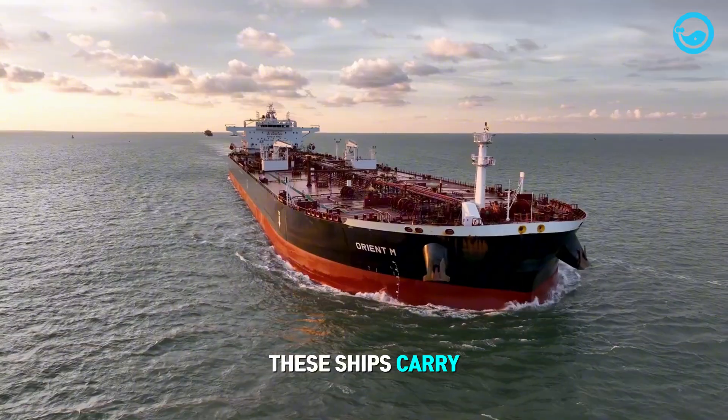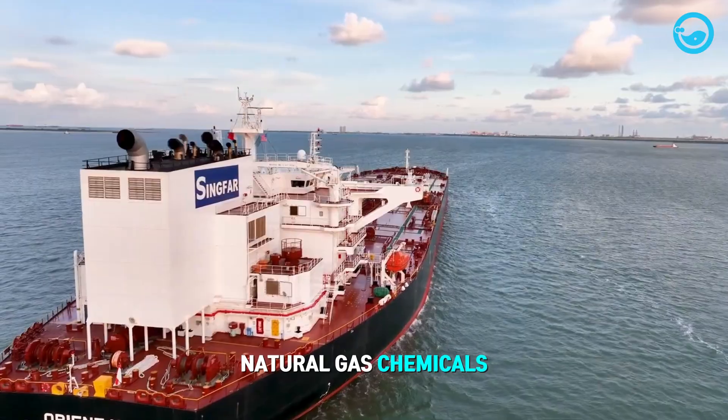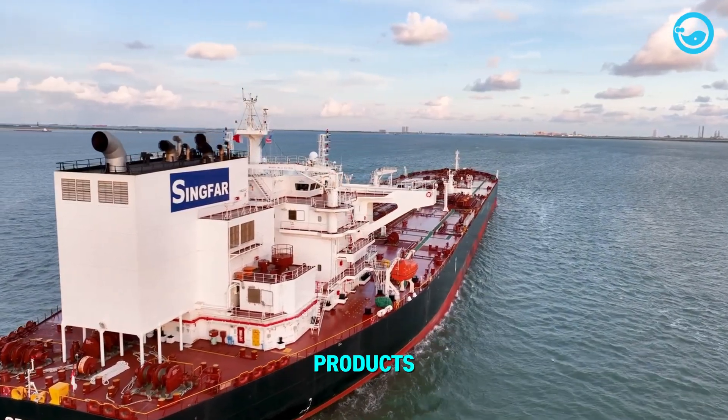These ships carry various liquids, including crude oil, fuel oil, natural gas, chemicals, and processed fuel products.